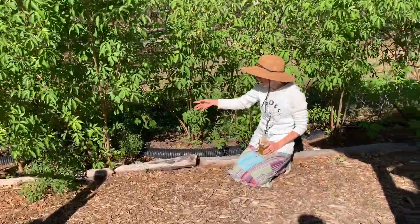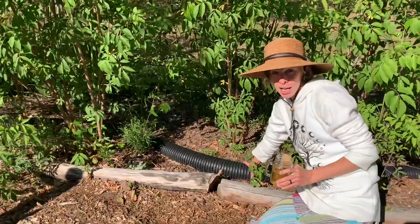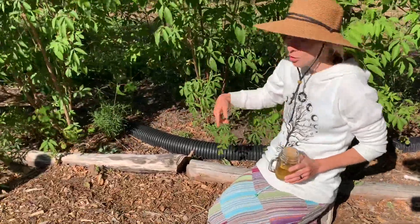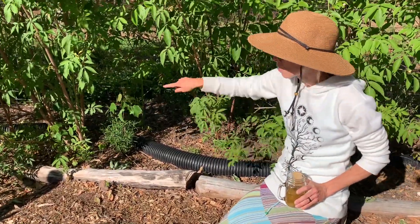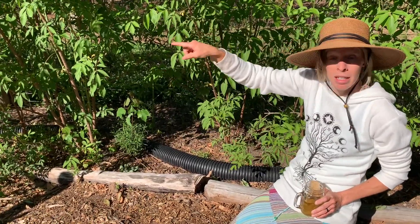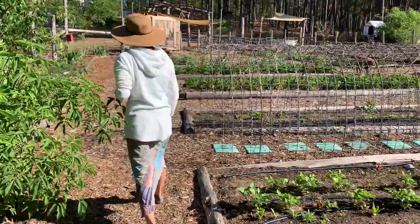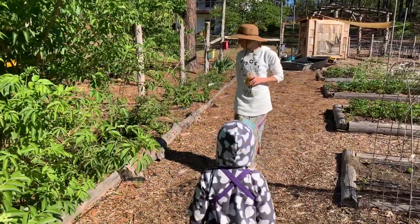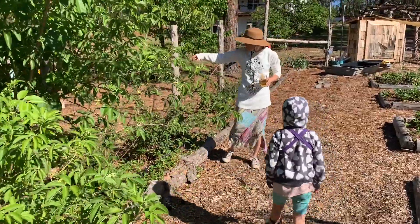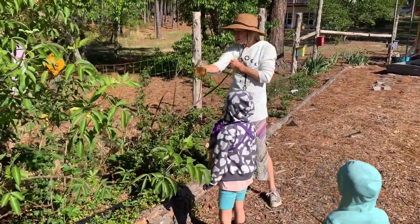You'll notice at the very bottom of our elderberries we have a black pipe. This pipe actually comes from the duck pond — it empties down the side of our garden and empties into our test plot for apple trees. We also have some blackberries which do really well here in the sandhills with all of our heat.